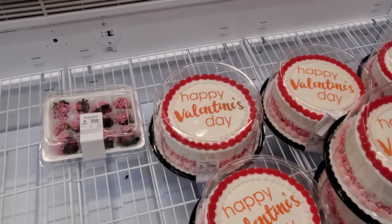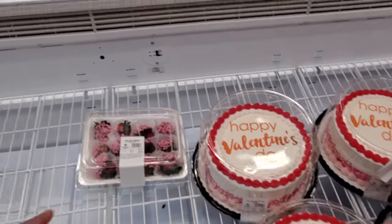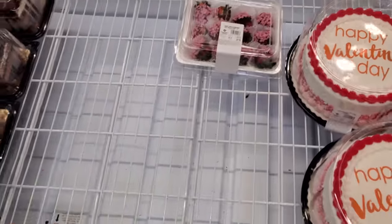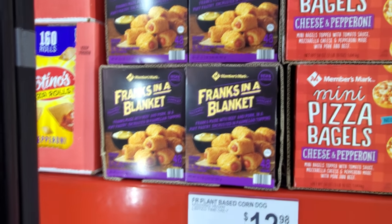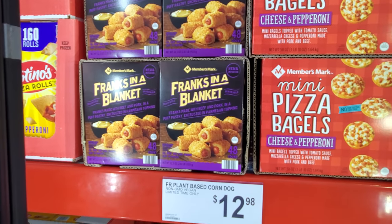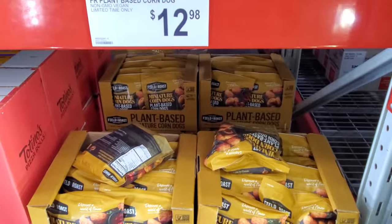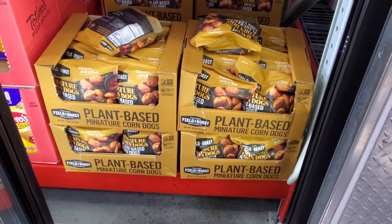If you're needing something last minute for Valentine's, they do have it here in Sam's Club — $15.98. They have their own version of strawberries — looks like they're pretty much sold out. Frank's in a blanket — I normally grew up with them being pigs in a blanket. You get 48 for $11.98. Down here they also have plant-based pigs in a blanket — $12.98.